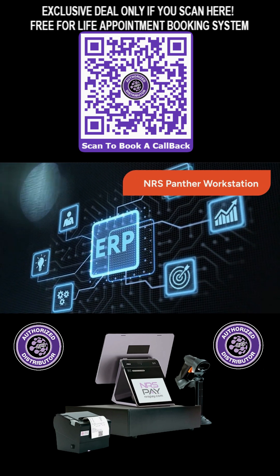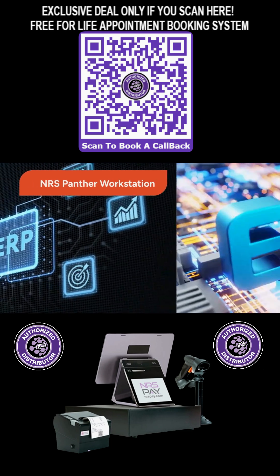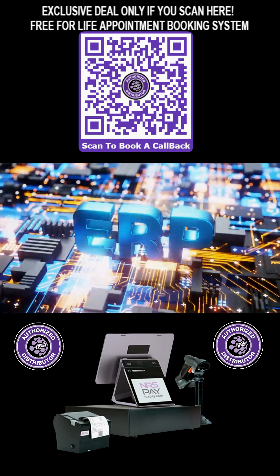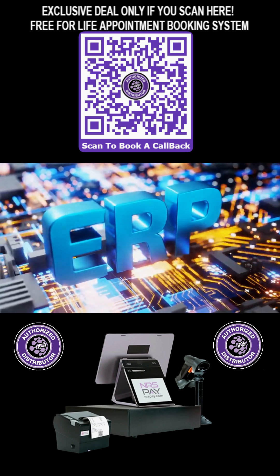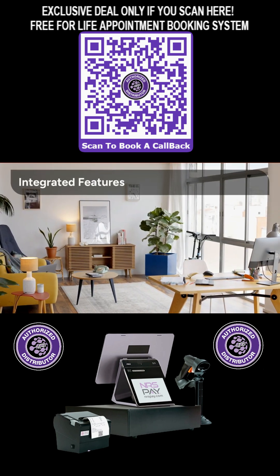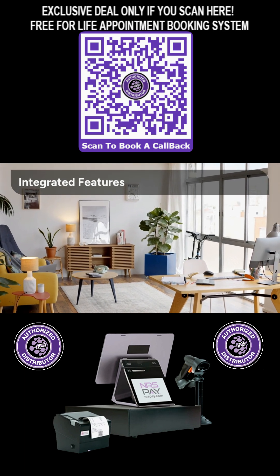Introducing the NRS Panther Workstation, designed to meet the unique demands of your thriving salon business. This is the powerful, all-inclusive solution you've been waiting for, consolidating all your necessary functions into one sleek workstation. Let's explore the key features built right into the NRS Panther Workstation that simplify your daily operations.